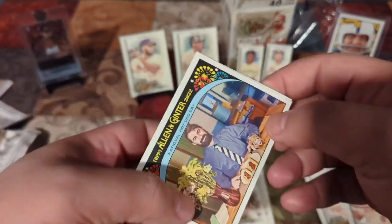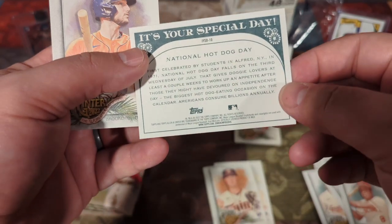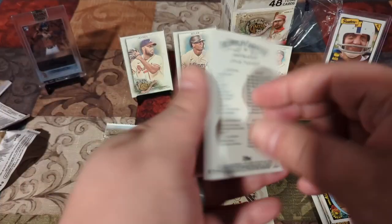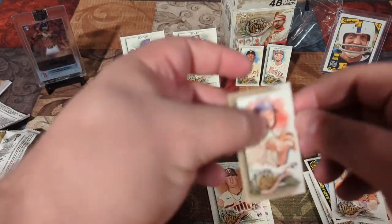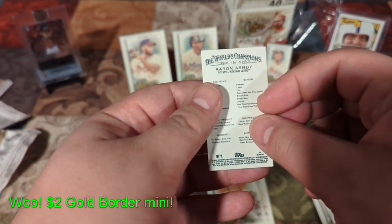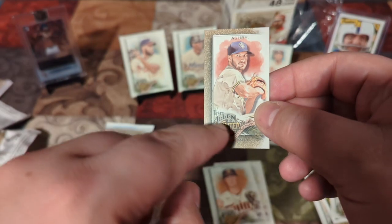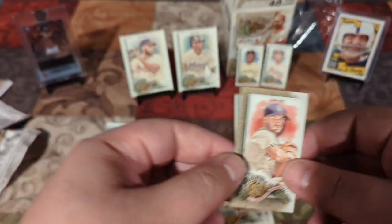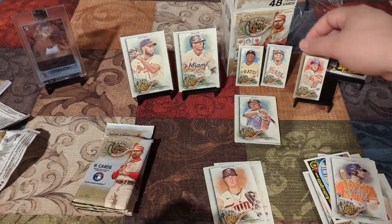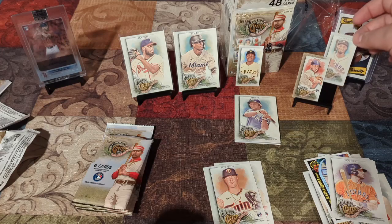National Hot Dog Day. I don't think I know that one. We got Kyle Tucker. And what is this — Aaron Ashby? That's it. But it's a rookie. And I think — are there just like a ton of short prints in this set? I know the Maldonado. We'll stick the rookie up front.